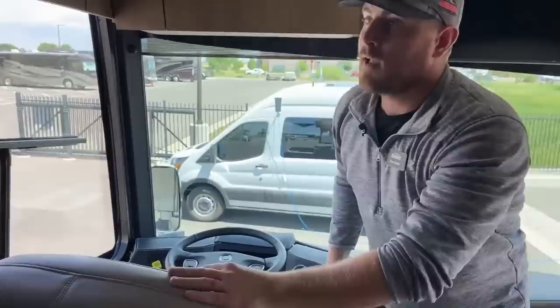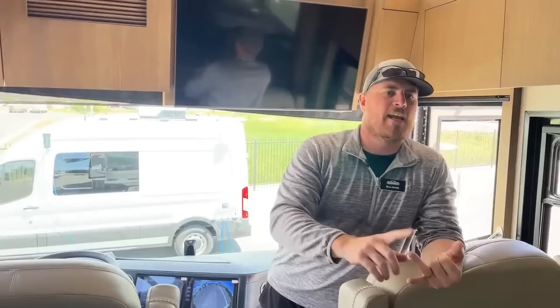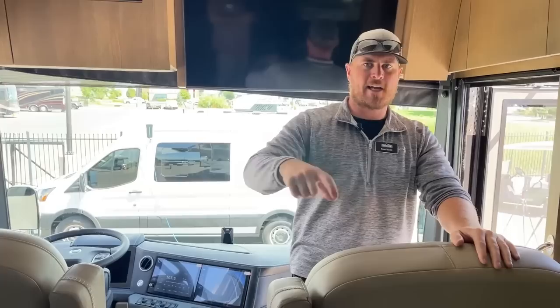Every Newmar King Air comes with a Samsung tablet and a MyRosy app. Basically it allows you to control any of your multiplex systems — lights, shades, start/stop the generator, basically anything — from anywhere in the coach. You can also download the MyRosy app on your phone. The cool thing is if the coach is connected to Wi-Fi in a storage unit and you're in California, you can actually control this coach while it's sitting in storage using the MyRosy app, as long as the coach is connected to Wi-Fi.